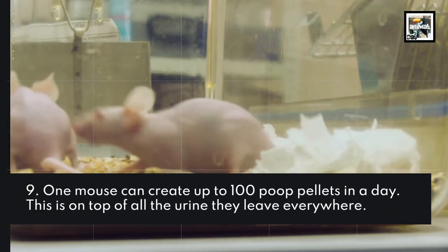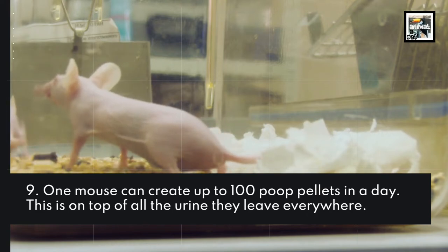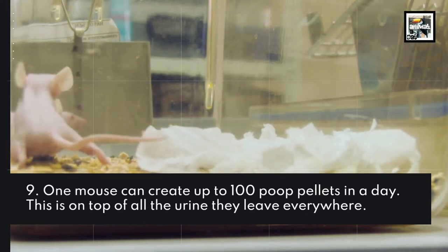One mouse can create up to 100 poop pellets in a day, on top of all the urine they leave everywhere.